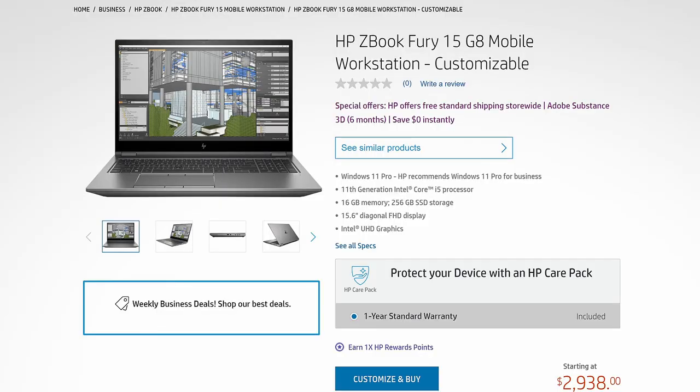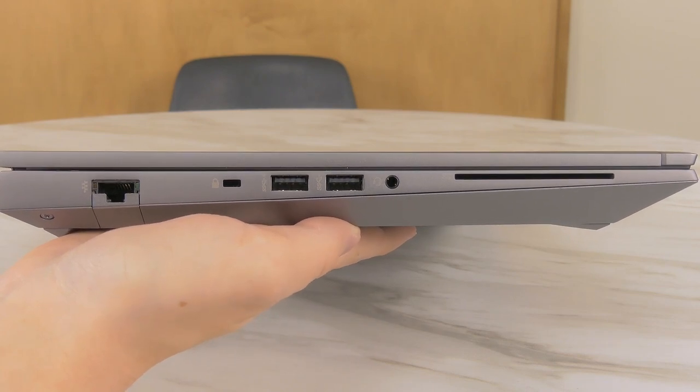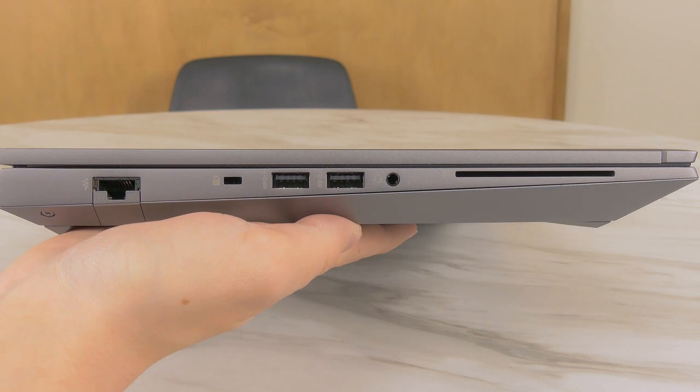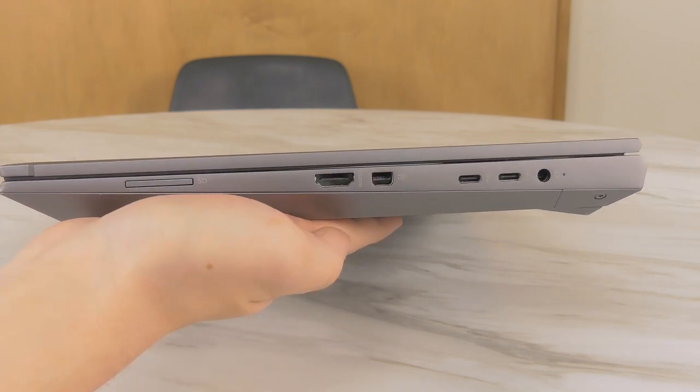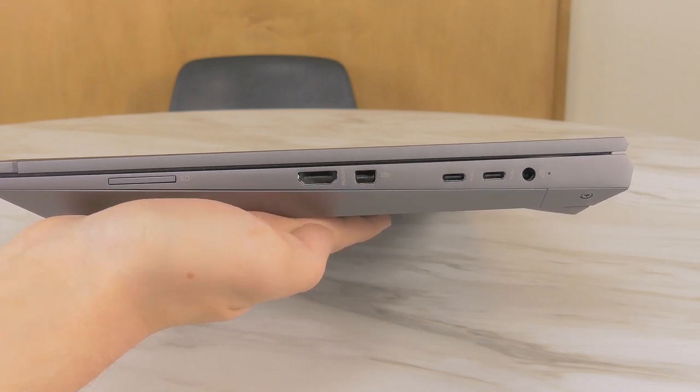The HP ZBook Fury is the laptop I have in front of me. It is HP's highest-end mobile workstation laptop and in fact HP's highest-end laptop class. It's the ZBook at the top, followed by the EliteBook, the ProBook, the Spectre, the Envy, and a couple of laptops in the middle like the Omen and the Victus, which are gaming laptop series. I personally own the ZBook Fury 15 G8.